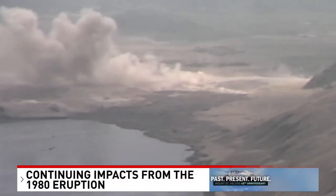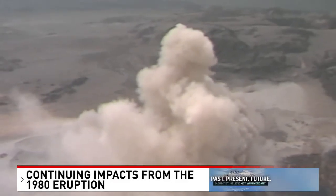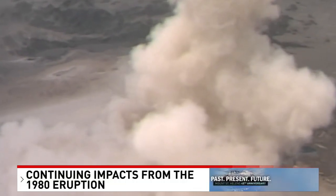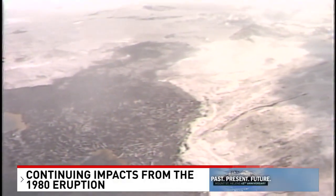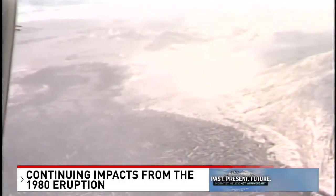Twenty miles upriver lies another drastic change to the landscape caused by the 1980 eruption. Part of the debris avalanche dumped into Spirit Lake, raising it 200 feet and blocking its natural outlet to the Toodle River. The lake level began to fill, and as it rose, concerns grew that pressure could breach the now-dammed section of the lake, unleashing a catastrophic flood on communities downriver.